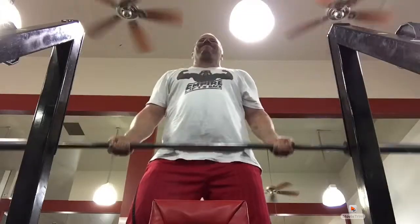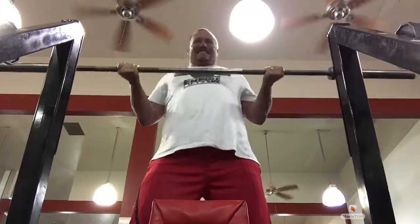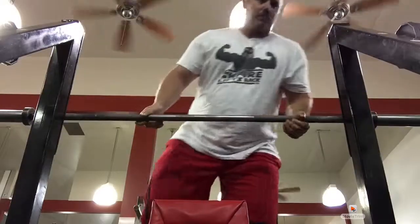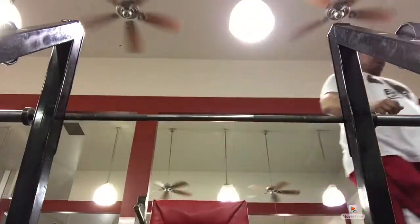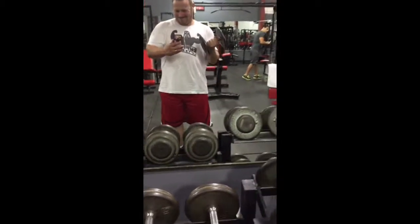I followed this up with dumbbell incline curls, which I didn't get video of. Then I move on to a demonstration of the Zotman Curl — something I've been doing for about a year. It's a good squeeze at the top, twist over, good negative down on the brachioradialis. Really good for building forearm and bicep strength at the same time.